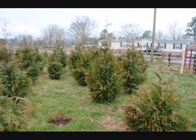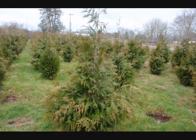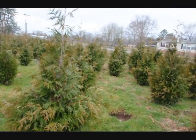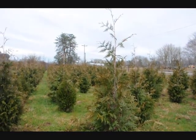This is an arborvitae that's similar to the Green Giant, but a little bit narrower. It's for a place where you need narrow arborvitaes that grow tall. This is called the Steeplechase. These are our five to six foot Steeplechase. Just give us a call at 215-651-8329.